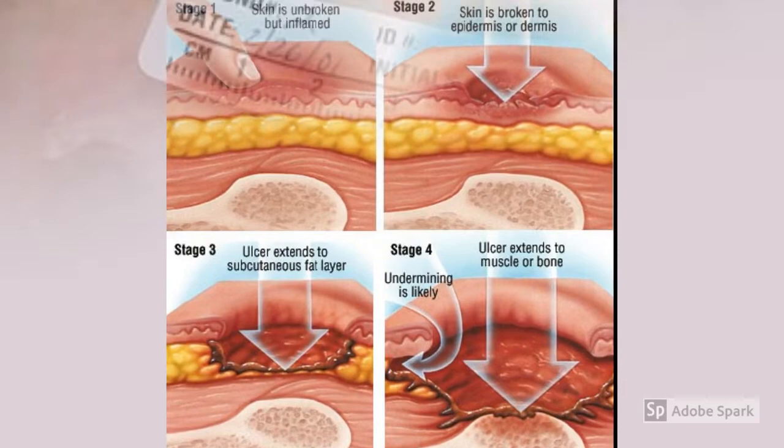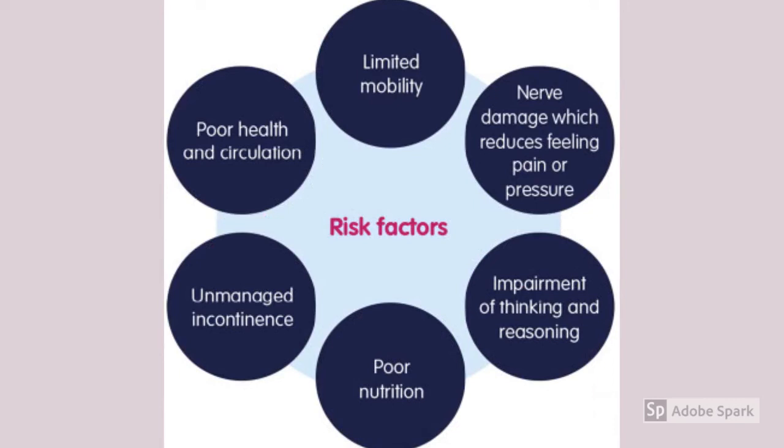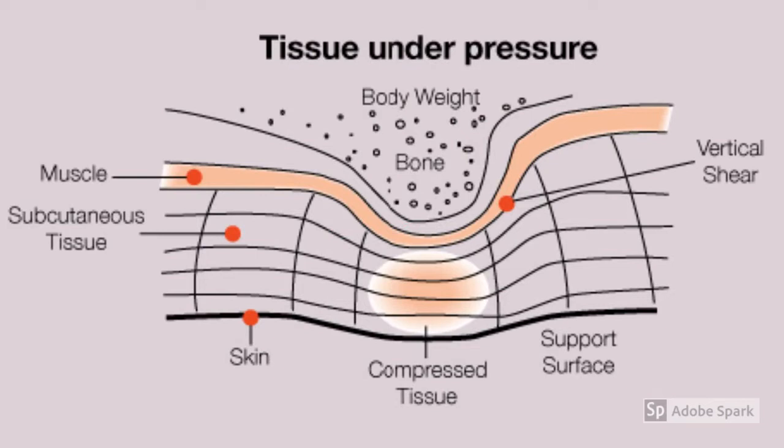A thorough skin assessment is a common missed nursing skill. 95% of pressure injuries are preventable. As nurses, we can prevent pressure injuries by knowing the risk factors. Three major risk factors are lack of mobility, incontinence issues, and decreased sensation.